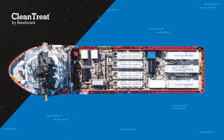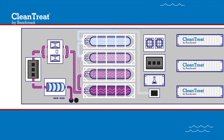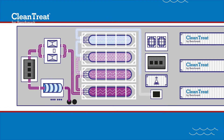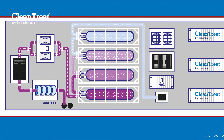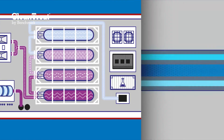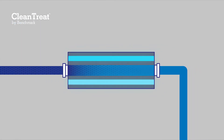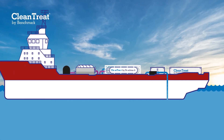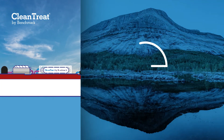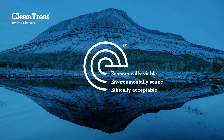At Benchmark, we recognise the importance of biosecurity in modern commercial agriculture and take our responsibilities extremely seriously. Our measures include a rigorous cleaning process, pre-site inspections, and the use of a Norwegian Veterinary Institute approved UV filter on all water purified by Clean Treat. Benchmark takes a holistic approach to the industry's challenges, considering the economics, ethics, and environmental factors of each system.